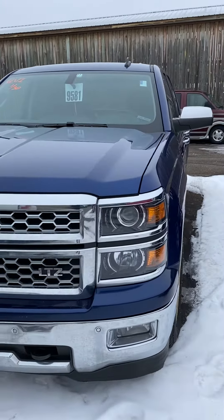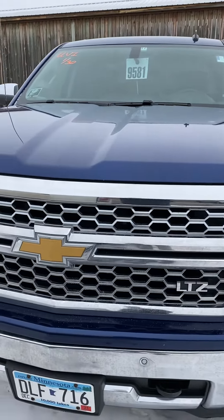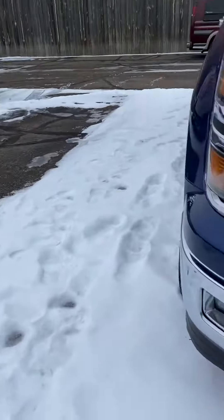This is Brandon coming to you from Mills GM in Baxter, Minnesota. Today we're looking at a 2014 Chevy Silverado Double Cab LTZ, stock number 2U210-001A. Nice truck.